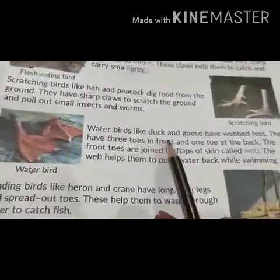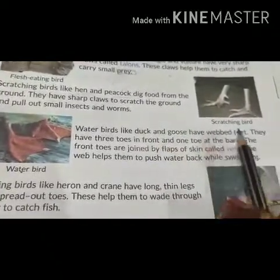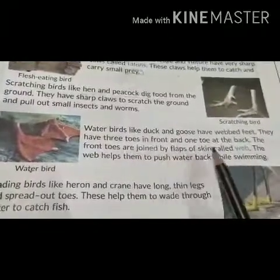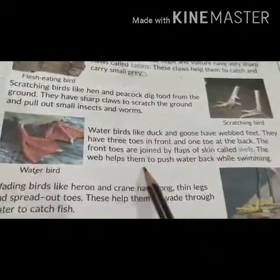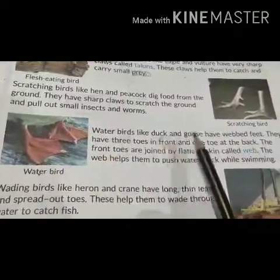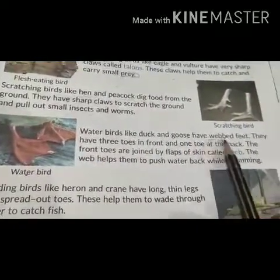Water birds like ducks and geese have webbed feet. They have three toes in front and one at the back. The front toes are joined by flaps of skin called webs. The webs help them to push water back while swimming.